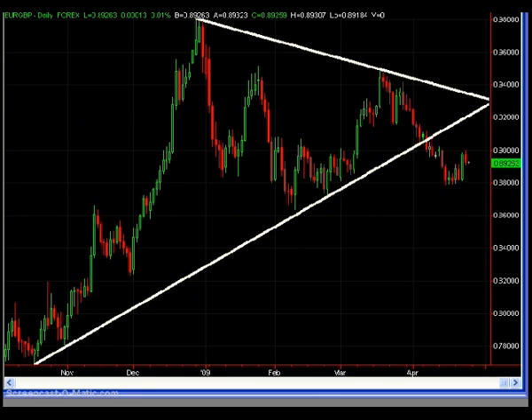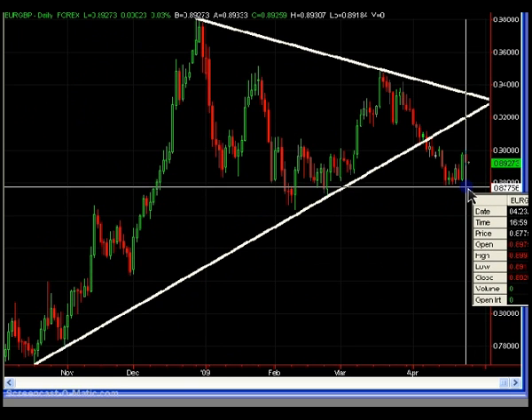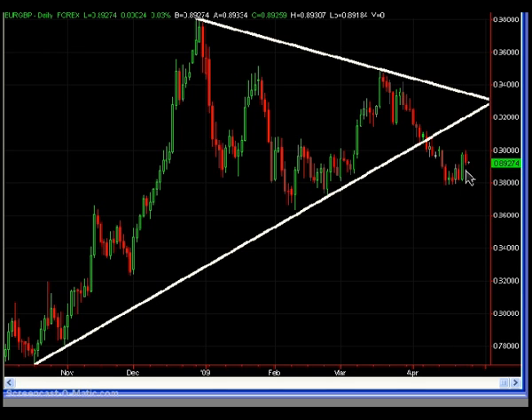However, if you're flat and have no position, the stop should be located just beneath that 88 figure. Right now prices are a little bit too far away to justify a favorable risk-to-reward ratio, so if you are flat I would just sit on the sidelines.